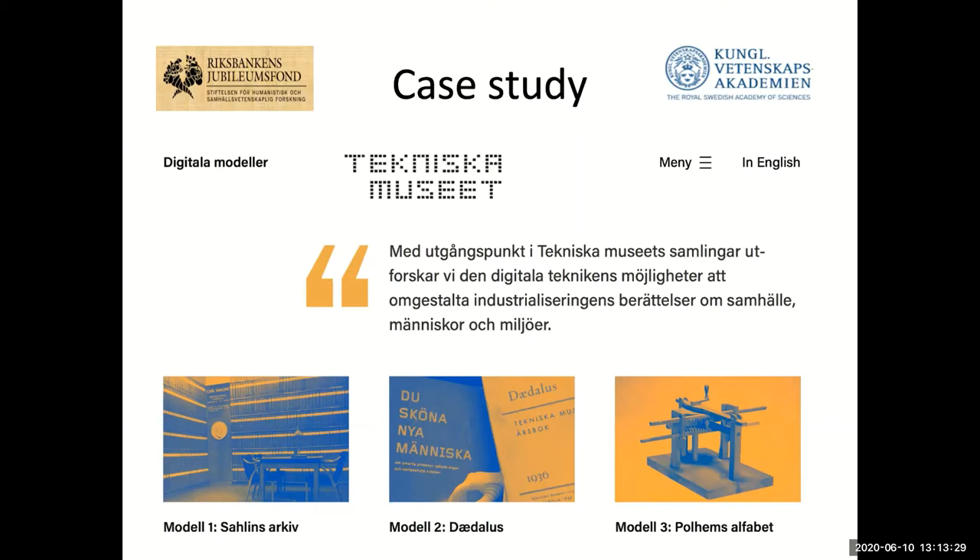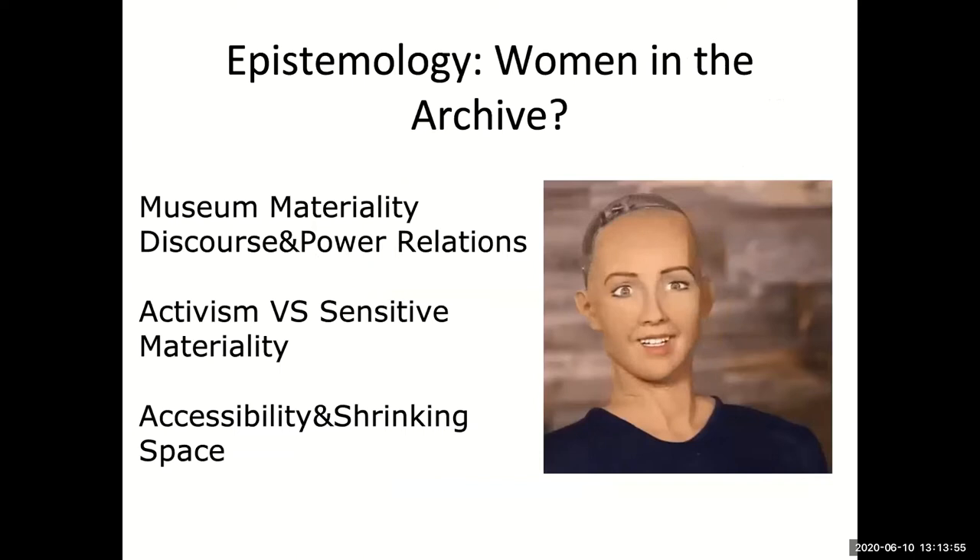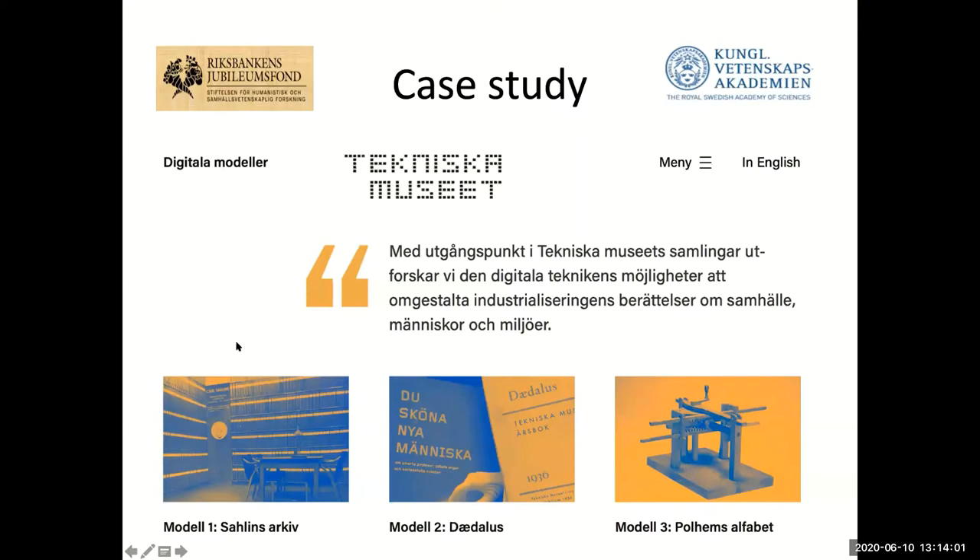We also had to look at Polhem's mechanical alphabet, which had to do with learning the laws of mechanics — an actual physical mechanical alphabet created in the 1700s, which we also had to digitize. We did a very creative process with Polhem's alphabet, and the books were digitized. Then we come to Salin's archive, where we had two incentives — me and my colleague — to be critical about this particular part, looking at it through two lenses: gender studies and environmental science.